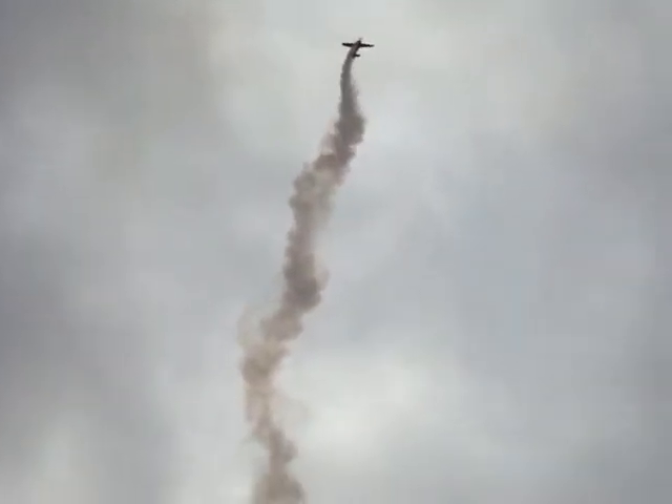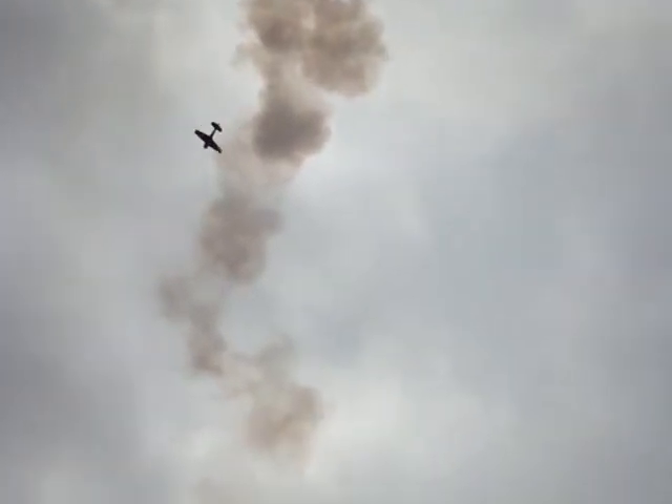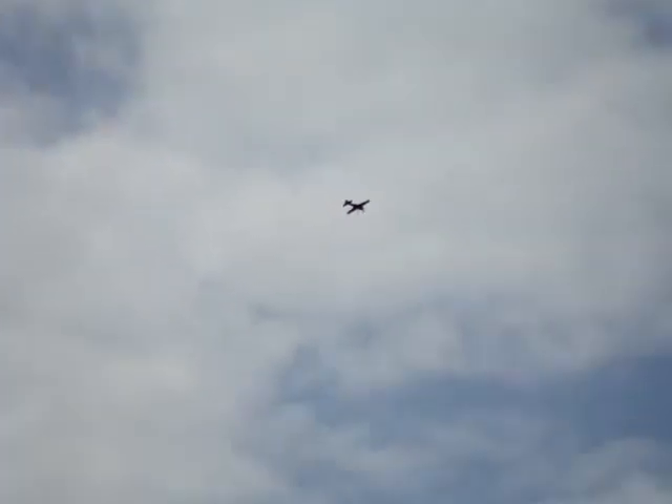Buzz Bradley climbing into the vertical, torque rolling, hanging on the propeller. Now backsliding through the smoke. Looks like he's completely out of control, but don't believe it, folks. Snap roll into a spin going upwards. Unbelievable.